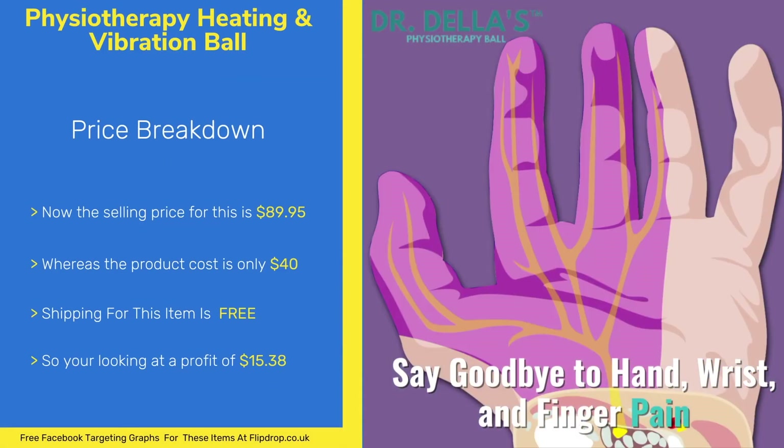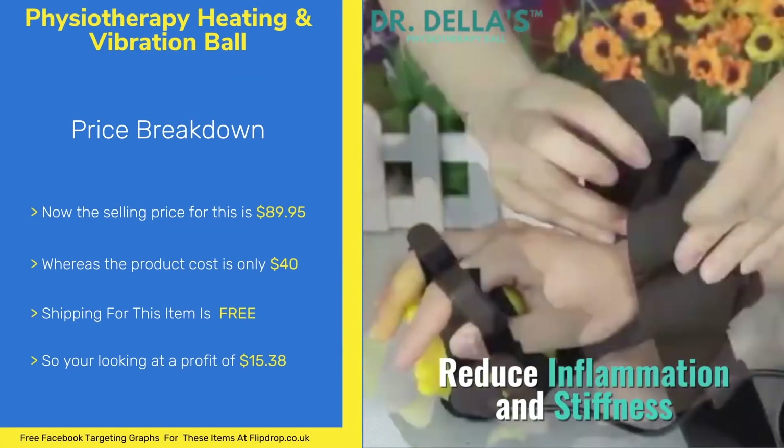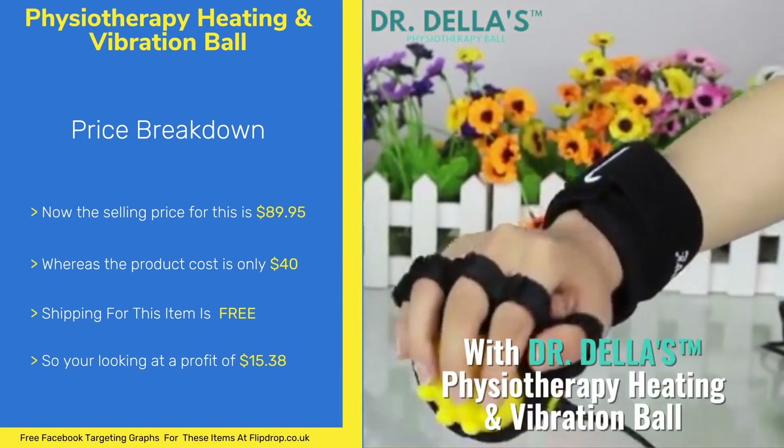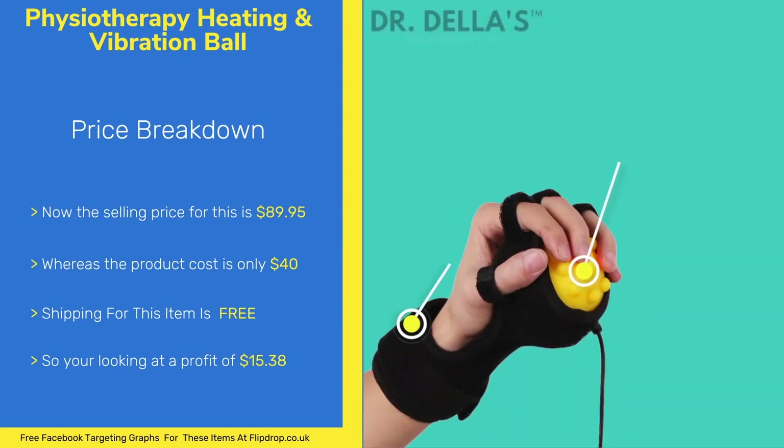The selling price for this item is $89.95 and the product cost is $40. The shipping for this item is free, leaving you with a profit of $49.95.